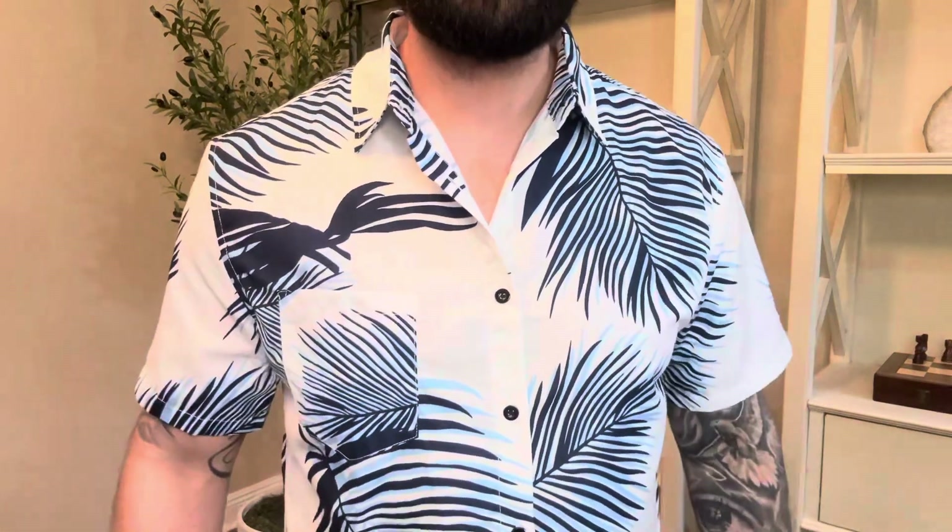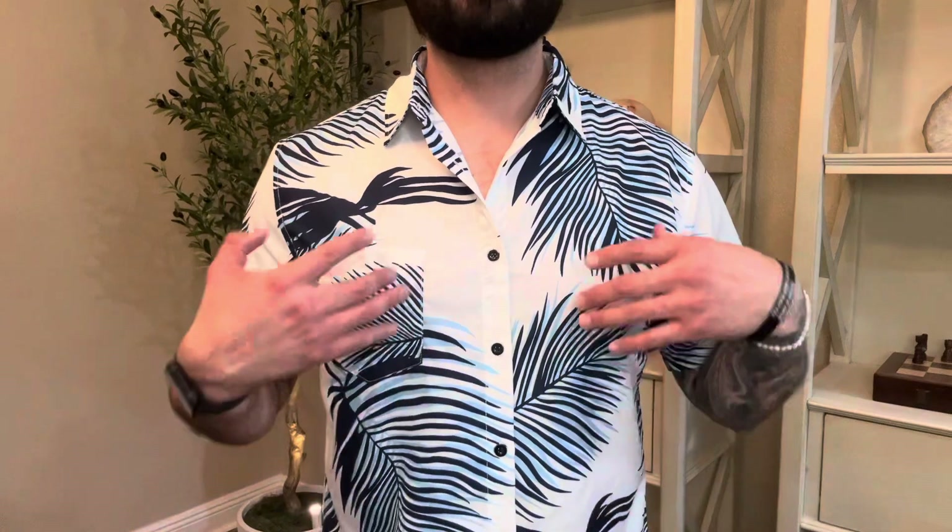First thing that I want to point out is just the overall design, the overall look of the shirt. It's eye-catching, it's vibrant, it's a great looking shirt. Definitely puts me in a good mood, maybe even a vacation mood.